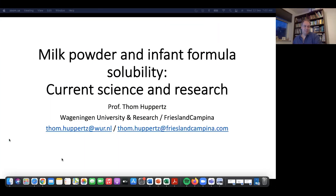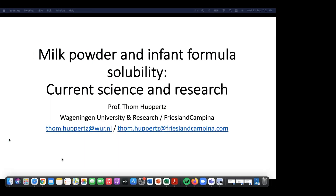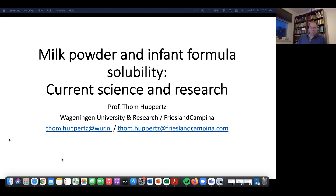Thanks Jenny for the introduction. I'm glad to be speaking here today on one of the topics that I've done a lot of work on over the years — and still do. It's a pleasure to work on, always a challenge, always new things and new insights. What I want to focus on today is milk powders, infant formula, current research, current science — and I'm particularly focusing on the solubility aspect.